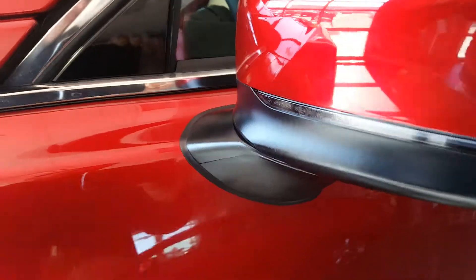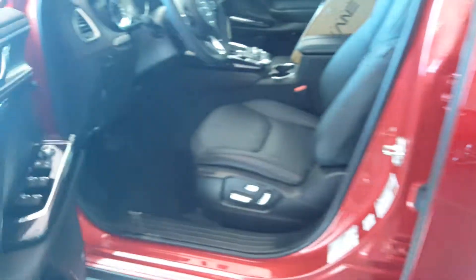Full turn signals on the mirror, rubber silicone keyless entry — enter your vehicle with keys in your pocket.